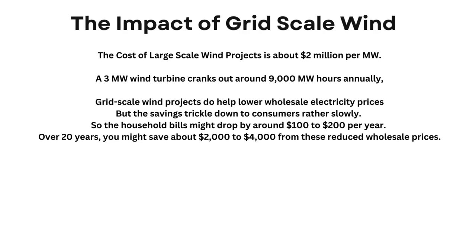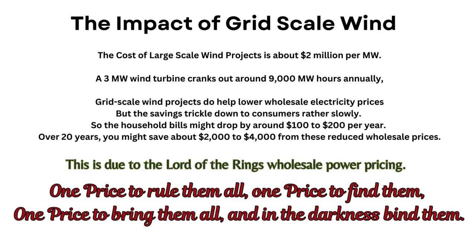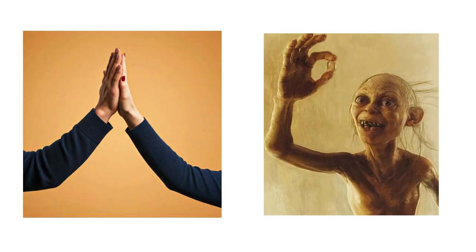This is due to the Lord of the Rings' wholesale power pricing: one price to rule them all, one price to find them, one price to bring them all, and in the darkness bind them. Subsidizing home solar is like giving a high-five to households everywhere — it slashes power bills and keeps the cost of living down.